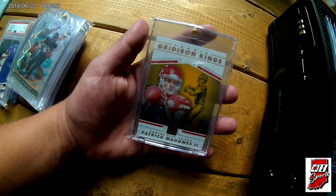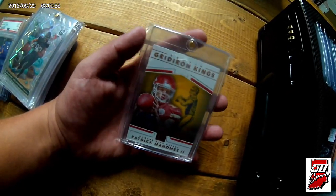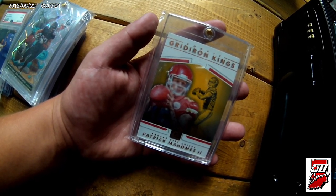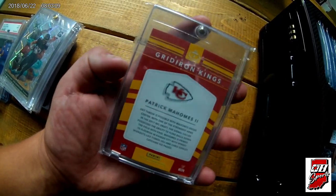And last up is the Mahomes rookie. I did say in the vlog video I was looking for a Mahomes rated rookie. I didn't find a rated rookie, but I did find a Mahomes rookie, so I had to pick it up. It's the only Mahomes rookie I have, so I wasn't gonna miss the opportunity.